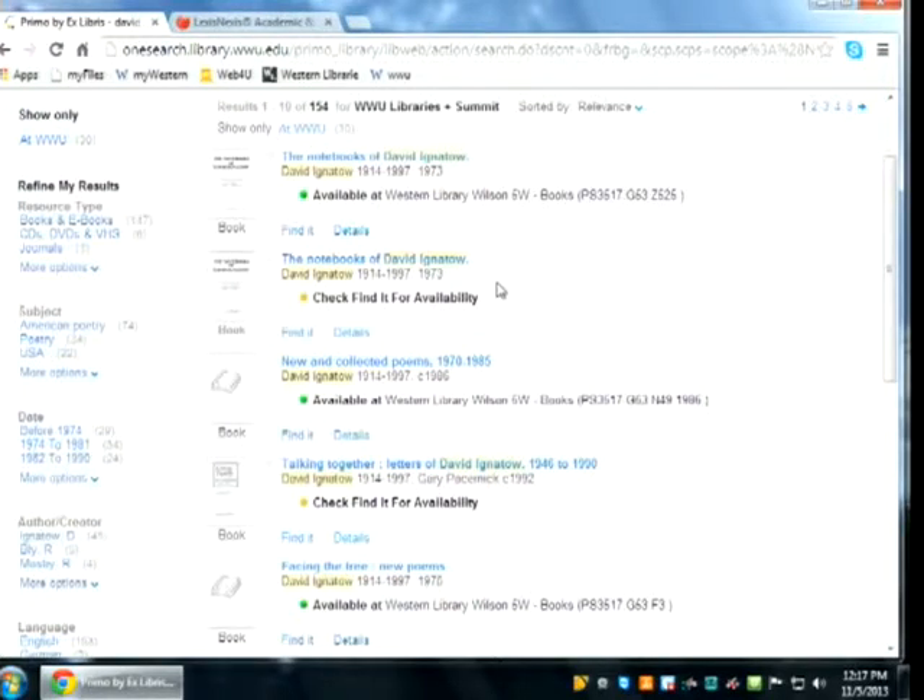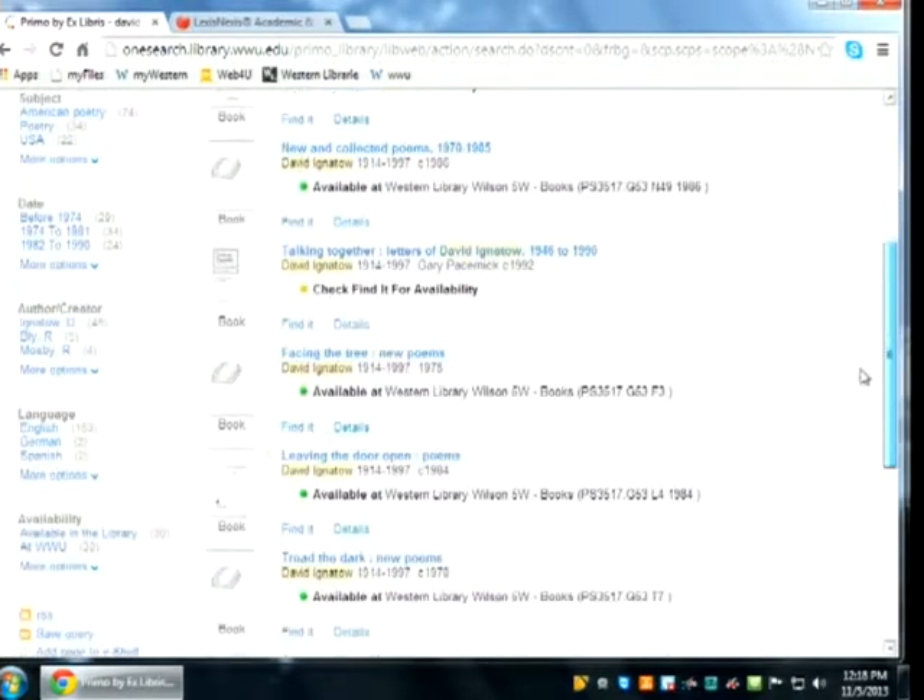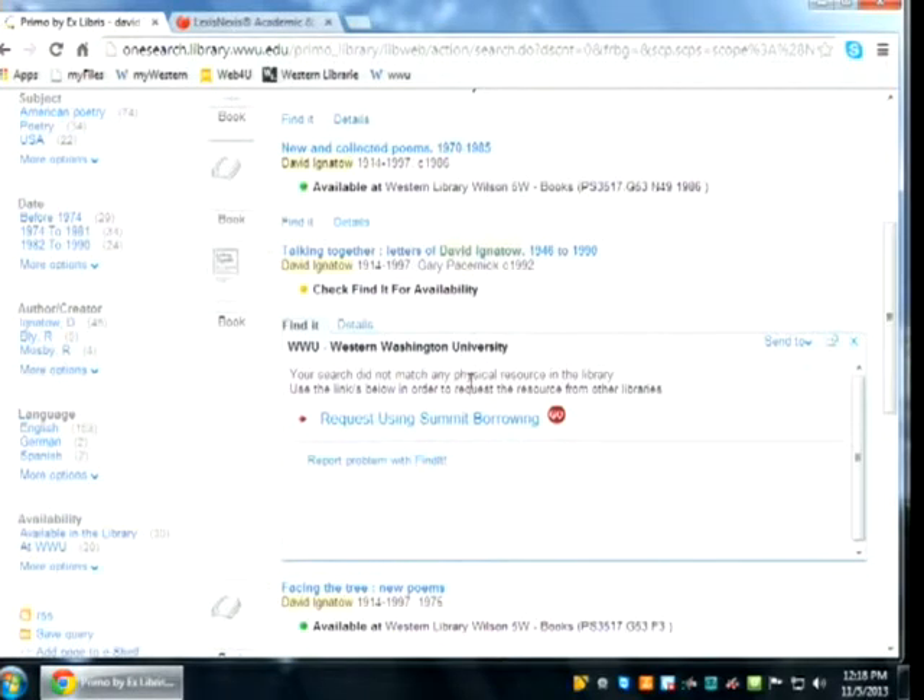We're going to be deduping the system, which will create a single record — for example for a notebook — that also contains the Summit item. That deduping is a major project moving to around March. If there's something we don't own that you want, previously you'd need to click the repeat-in-Summit icon and search again. Now you simply hit the 'request from Summit borrowing' line built right into the system — you don't have to jump out to another catalog system.